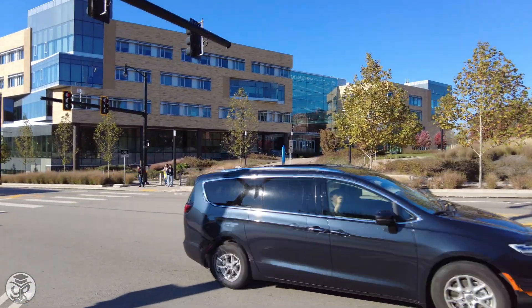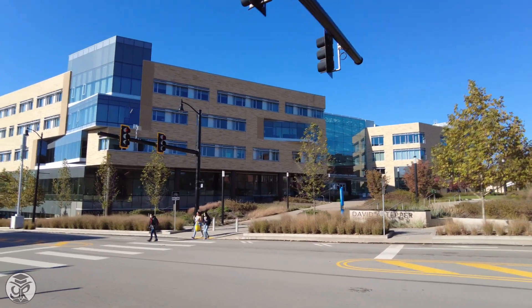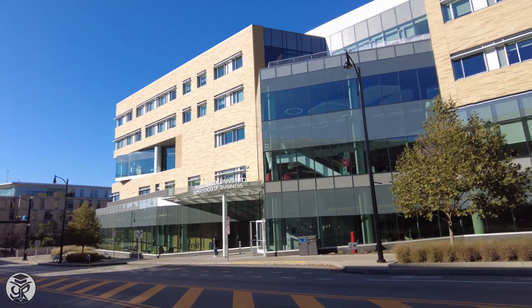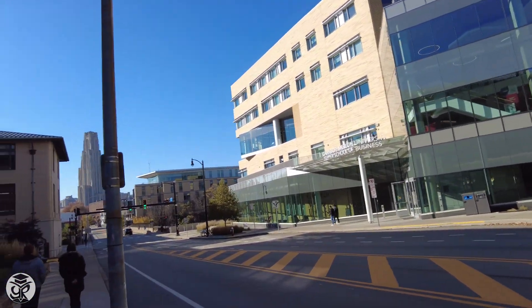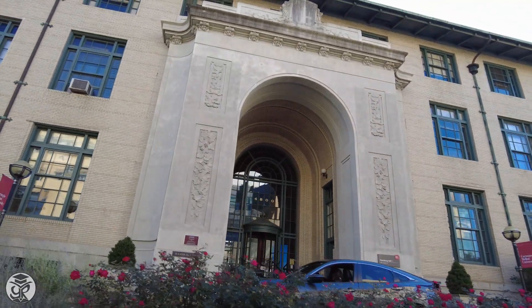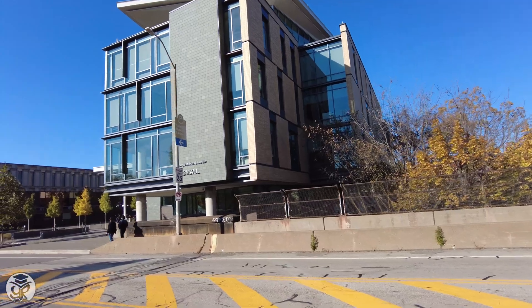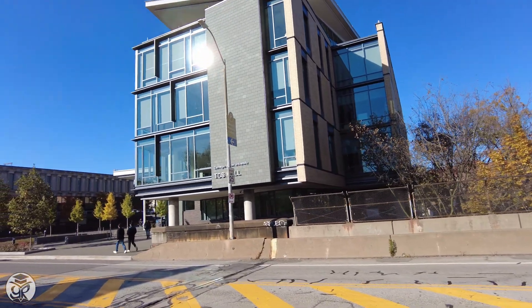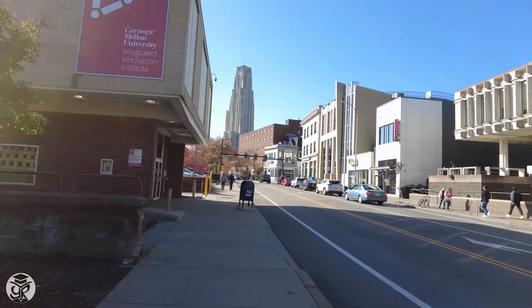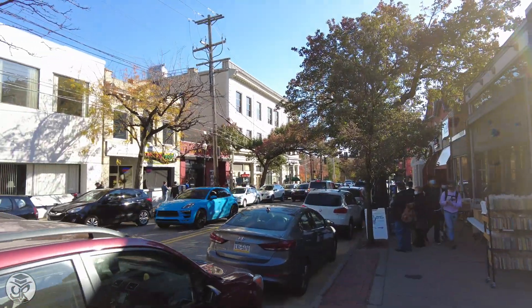The sprawling new Coulter Welcome Center on the Tepper Quad provides a university introduction to campus visitors. Across the street, Hamburg Hall contains the Schools of Information Systems and Management and Public Policy and Management at the graduate Heinz College. There's also TCS Hall. And as you walk down Forbes and turn up Craig, you'll see plenty of restaurants and off-campus hangout spots.